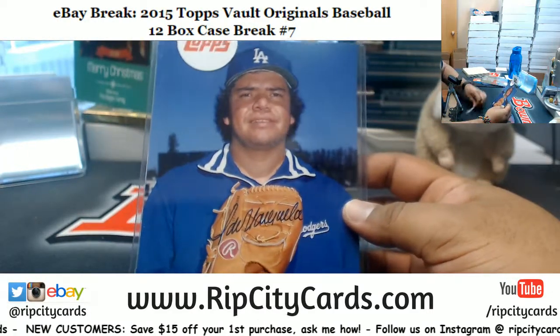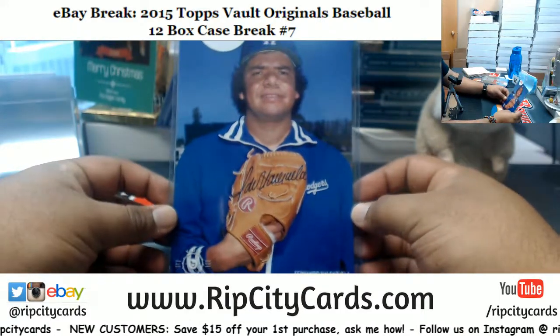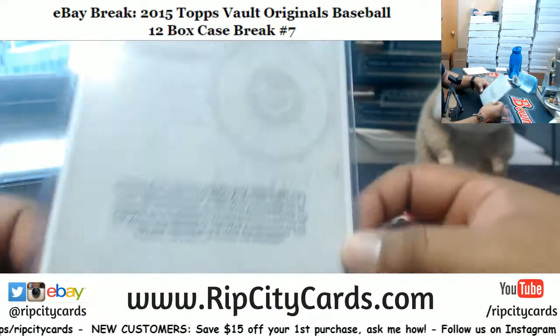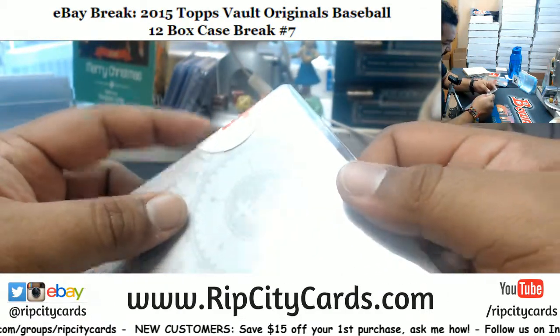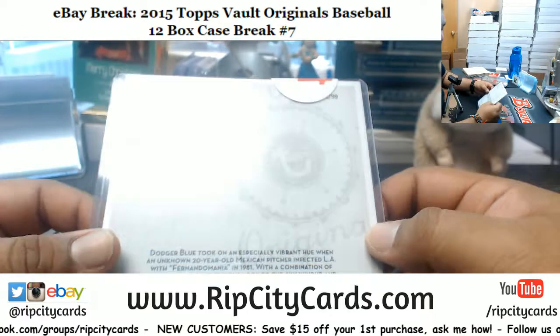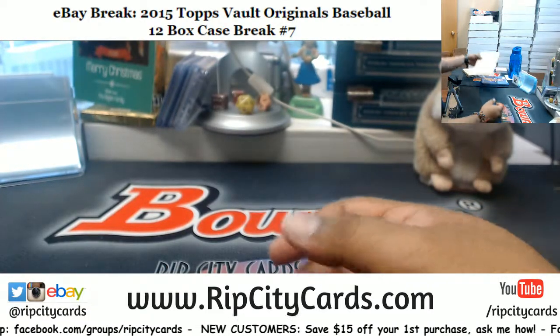We got Fernando Valenzuela — Dodgers legend. Can't really see the numbering on there because of the sticker, but it is to 99. Thank you Jamie, I appreciate that, thank you man.